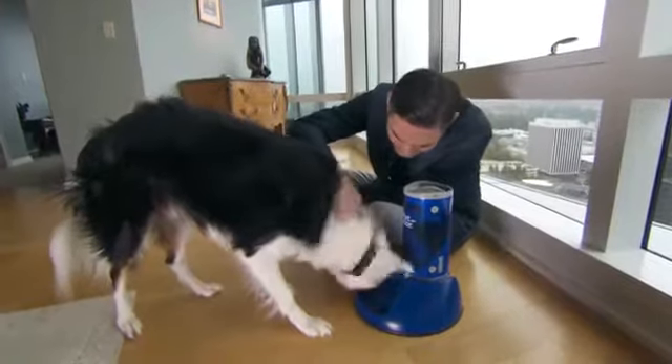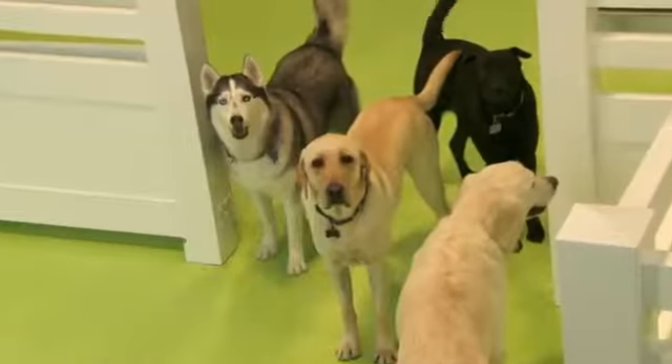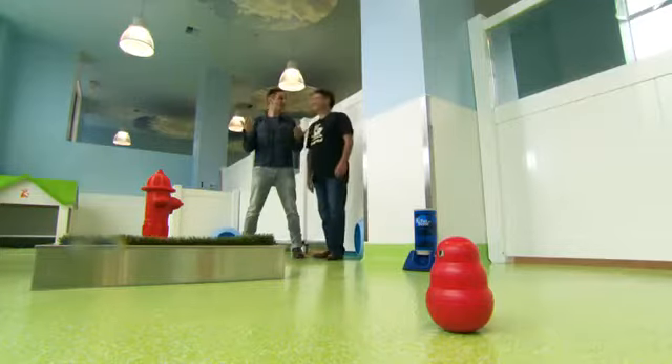It looks like Igloo's figured out the PupPod, but I want to see if any dog can pick it up. So we're taking a field trip to doggy daycare. We'll let the doggy games begin.